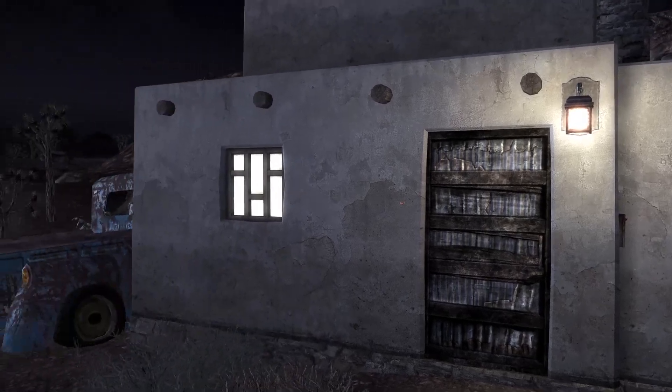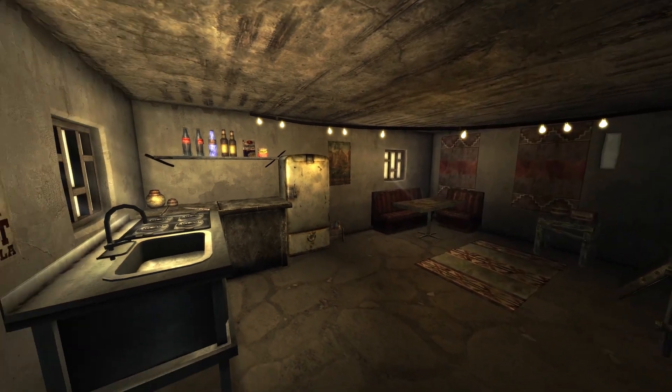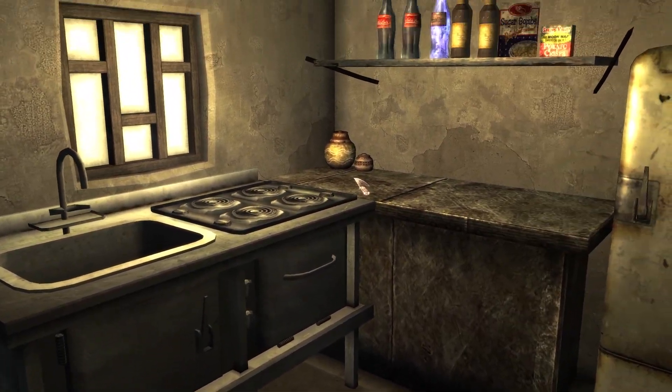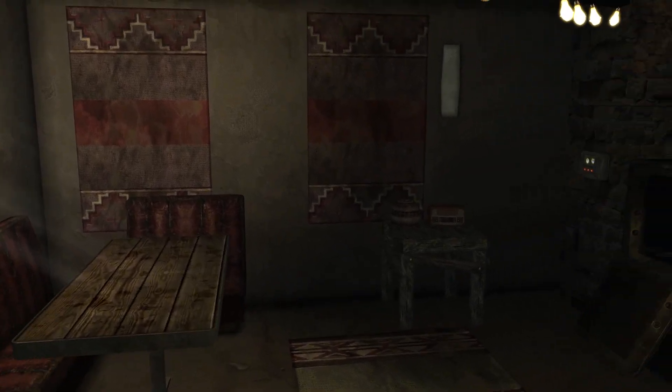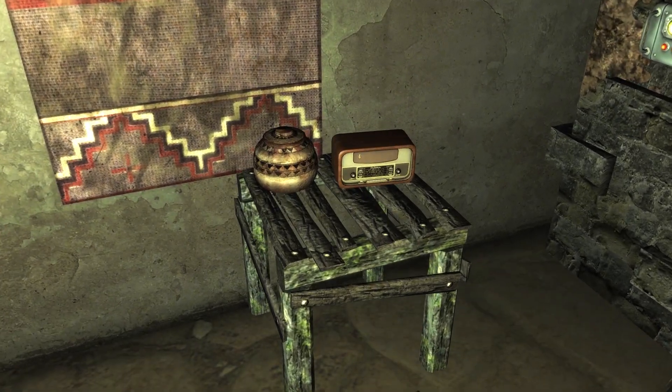Let's check out how it looks inside. A beautiful kitchen with all the necessary amenities. A cozy dining area to eat at. This table has an item and a radio for listening to music.